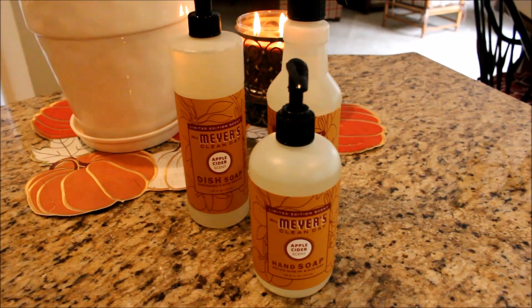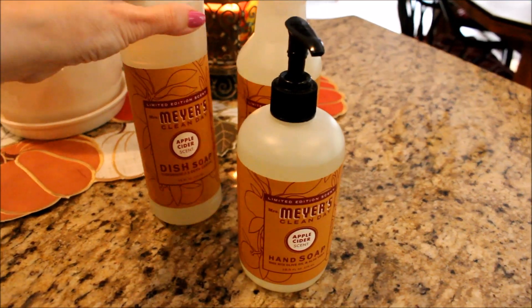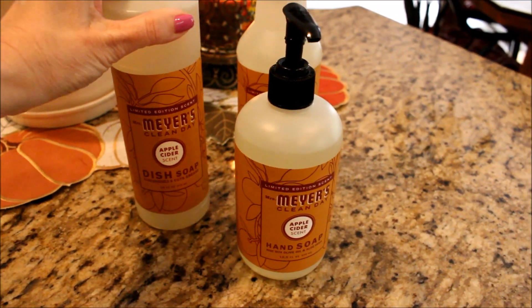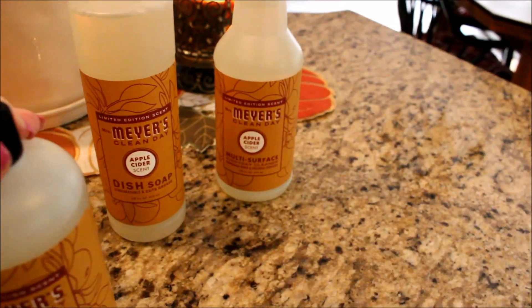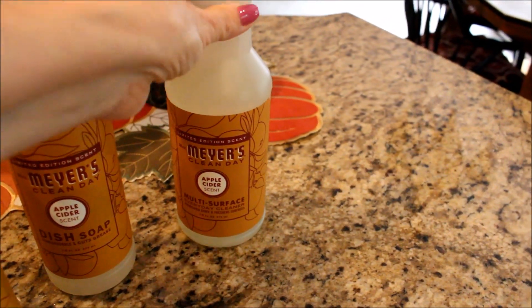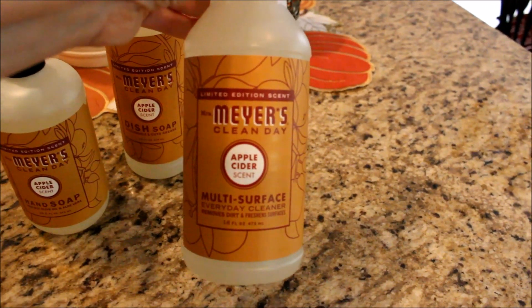I couldn't do a fall favorites without including Mrs. Meyers apple cider hand soap, dish soap, and counter spray. This scent has been so popular it's been sold out in our area for weeks. I'll leave the link on Amazon where I found mine.